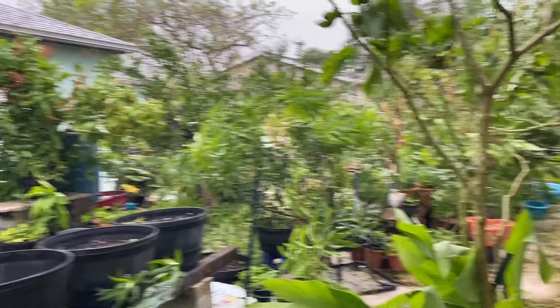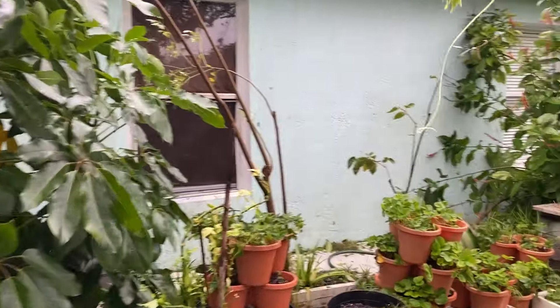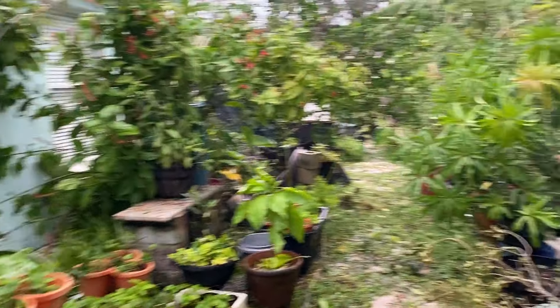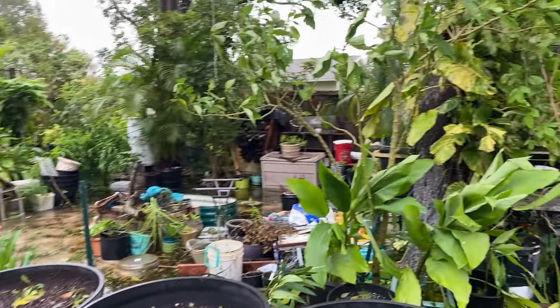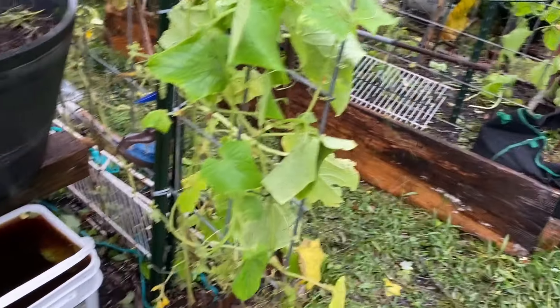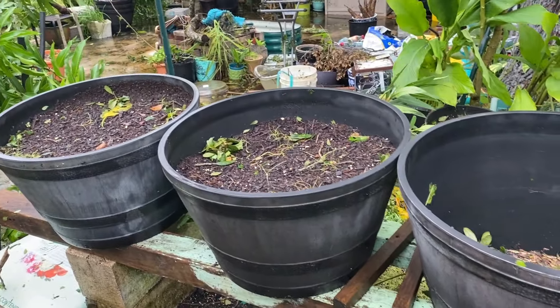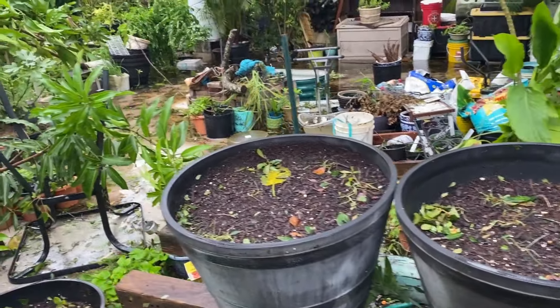Everything looks kind of bare right now because all the trees have been snapped in half. But they're tropical trees, so they'll grow back pretty fast. We didn't really get into our growing season — we have the cucumbers here, but not much else. The soil is going to be really moist and saturated.